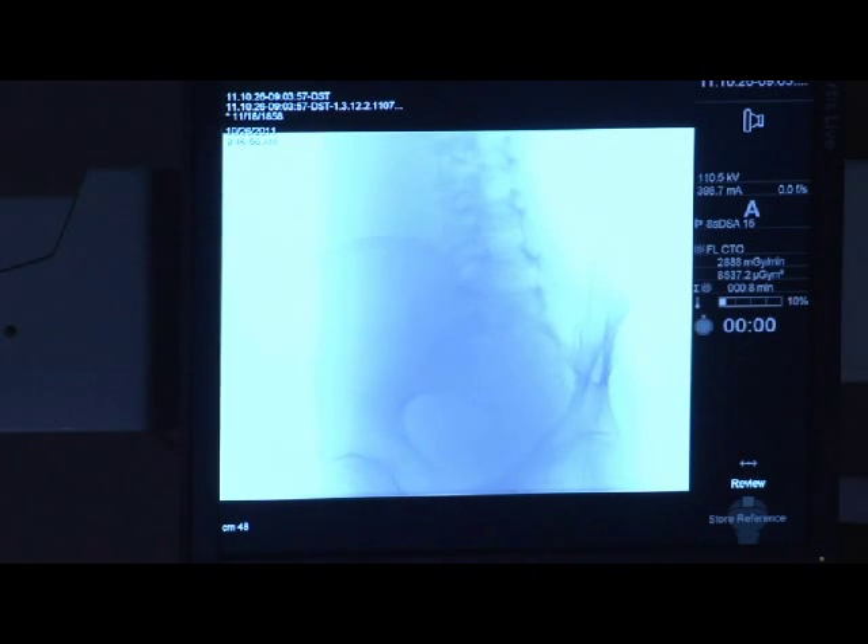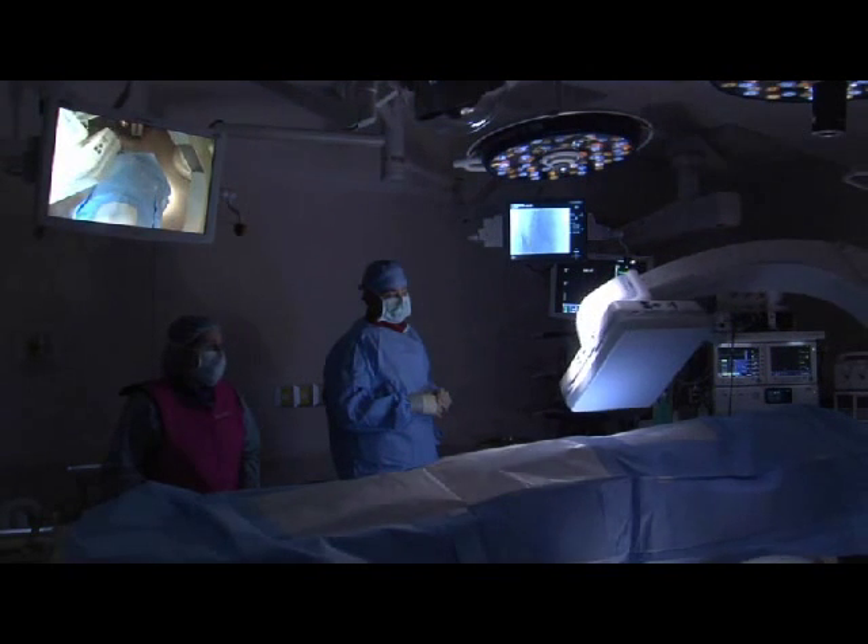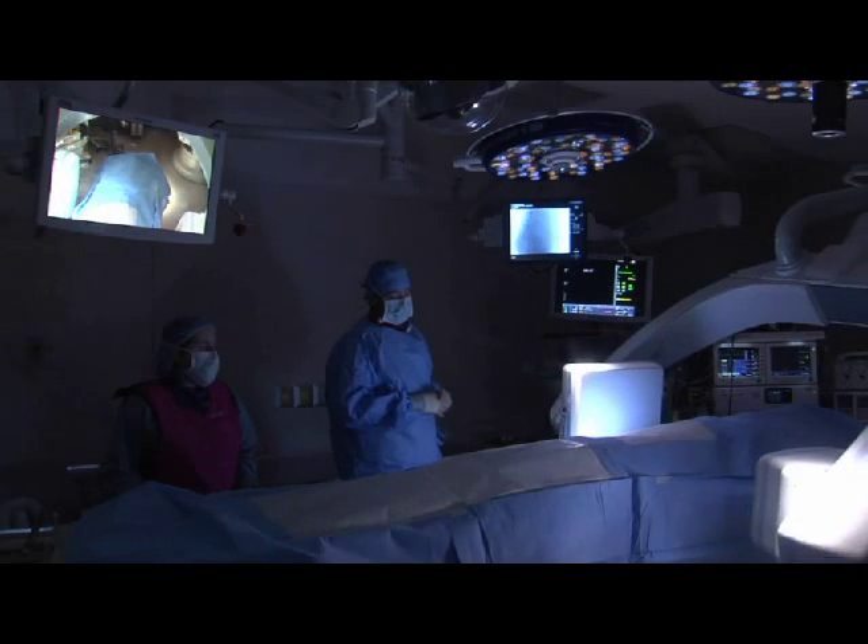For patients, this means improved efficiency and safety and the option to have more than one procedure completed in one surgical setting. The creation of this hybrid operating suite involves combining a very sophisticated operating room with some of the most advanced imaging capabilities that exist. This has created an environment that allows us to offer the individual patient many different treatment options in one setting, resulting in fewer procedures for the patients and the potential for improved outcomes and quicker recovery.